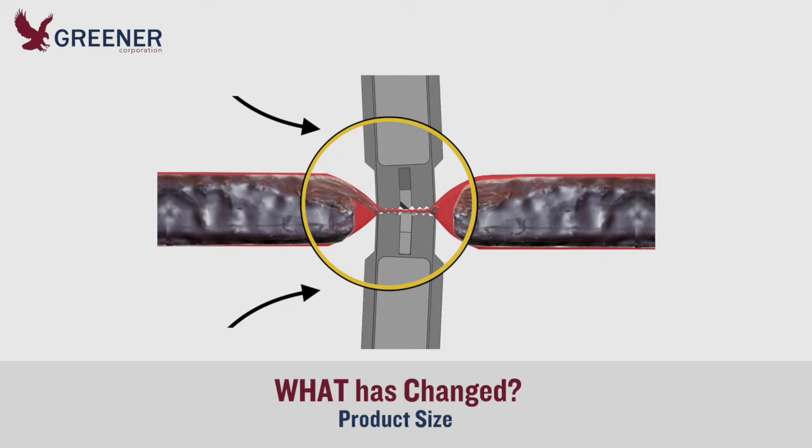He also found that variations in product size had a larger impact on seal quality than the client realized. The sealing jaws clipped the edges of bars that were too tall and pushed product into the seal area, resulting in poor seal quality and unsealed packages.